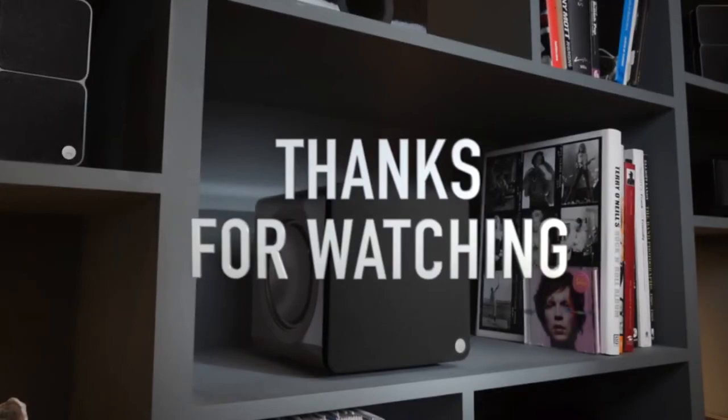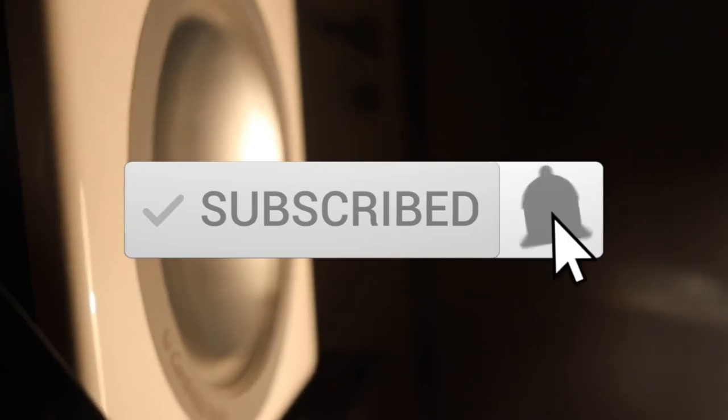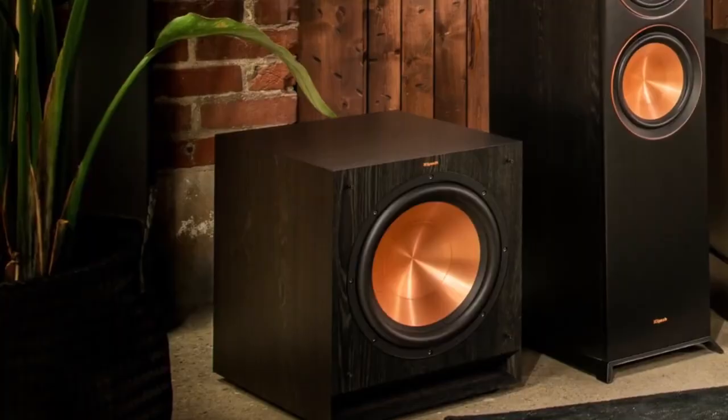Thanks for watching the video — we hope you found it useful. Be sure to leave a like and subscribe to the channel to get more videos like this in the future. If you have any questions related to these products, you can leave a comment below and we'll get back to you. Catch you soon.